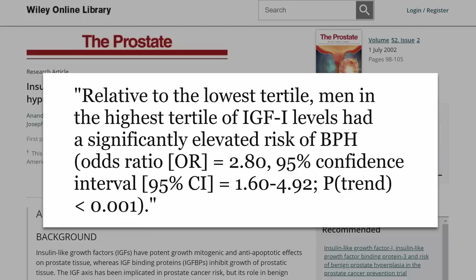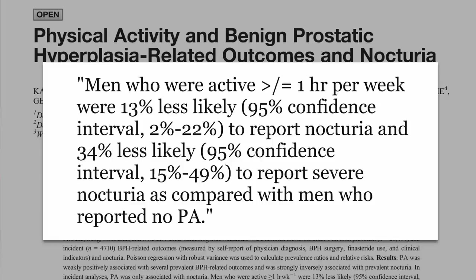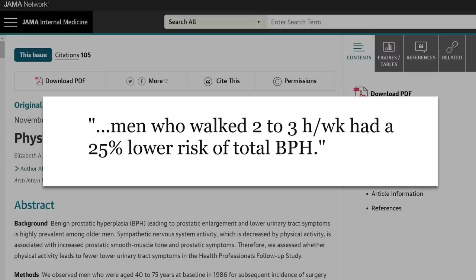Looking at that study, having higher levels of IGF-1 meant nearly three times the risk of BPH, which is huge. Obviously people should see their urologist about medical interventions, and whether or not medications can be making it worse, because some of them do. But there are also various lifestyle factors and choices that have an influence. Starting with exercise — from various studies, exercise is at least associated with a lower risk of getting it. From one study, exercise is associated with lower symptoms such as excessive night peeing, also known as nocturia. Men who walked two to three hours a week had a 25% lower risk of BPH.